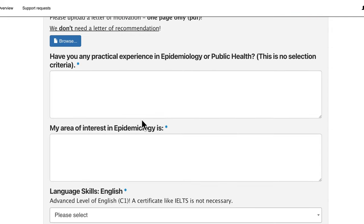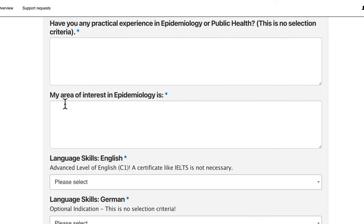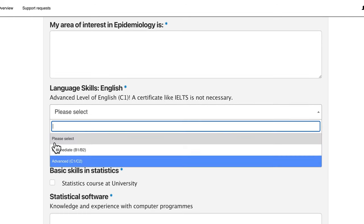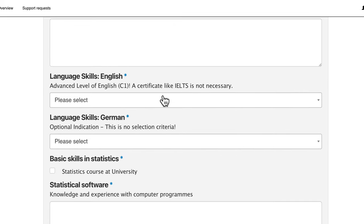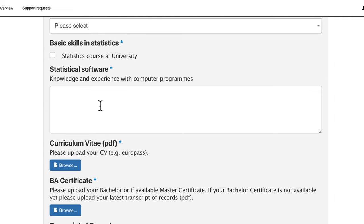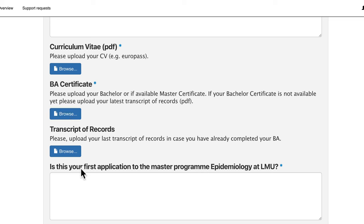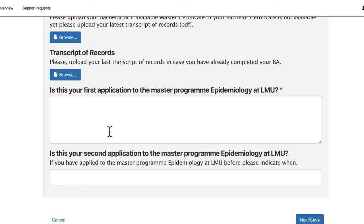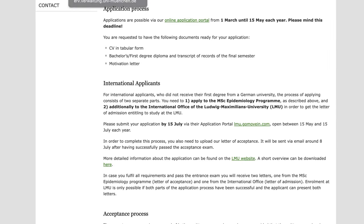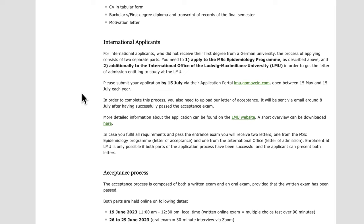You need to upload your motivation letter. If you've done an internship, write it under practical experience and note the topic. Tell them which area of epidemiology you are interested in. Under proof of English language, if you previously studied in English or took a certificate exam, add that information. List any other language skills and your basic statistics software skills. Then upload your curriculum vitae, bachelor degree, and transcript of records. If this is your first application to LMU, let them know. Click 'Next,' review the summary page to confirm all information is correct, then click 'Submit.'